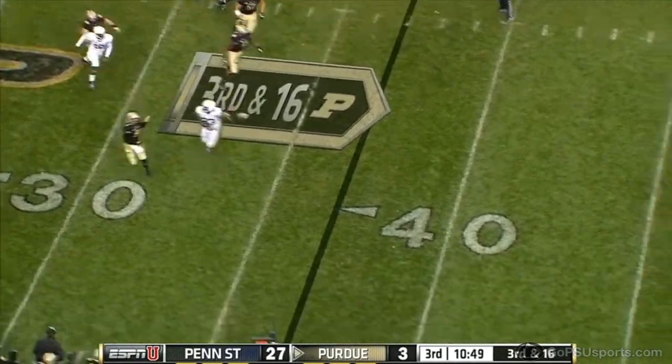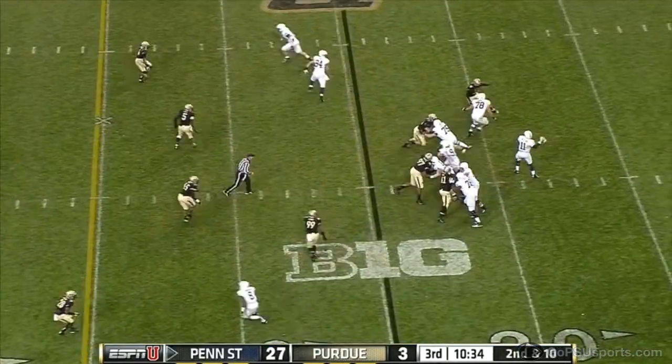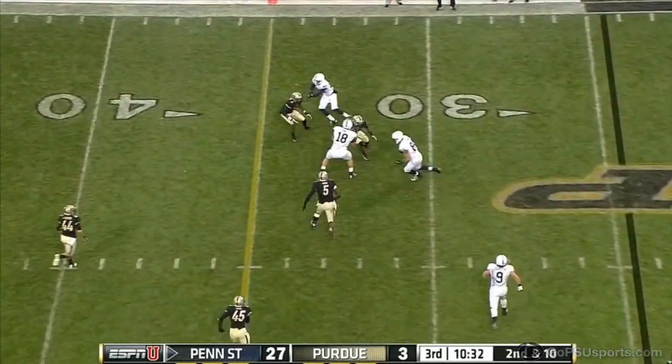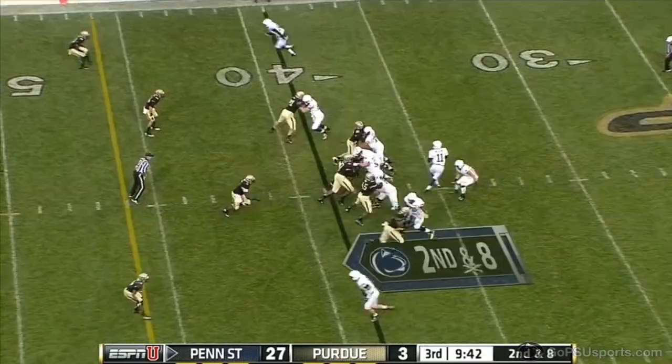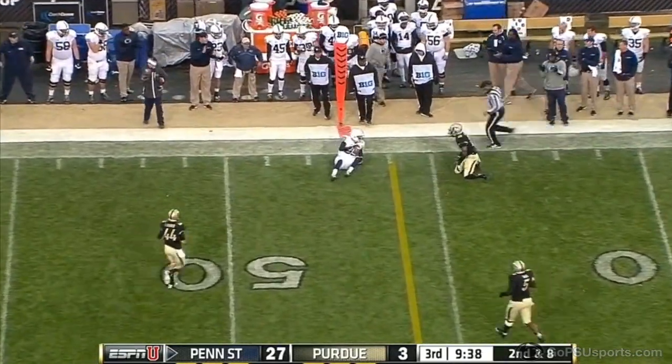Again the pocket falling apart and McGloin on the run — complete right at the marker. Senior quarterback Matt McGloin continues to put up all-conference caliber numbers. His 321 yards gives him five career games with 300 or more passing yards.